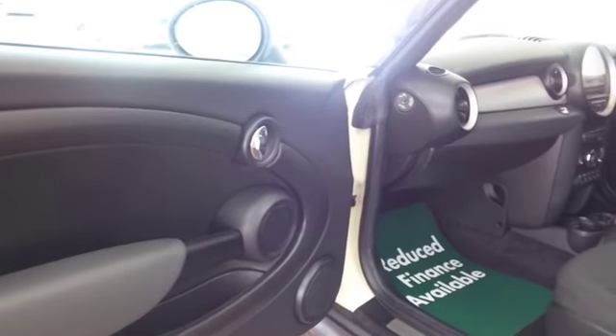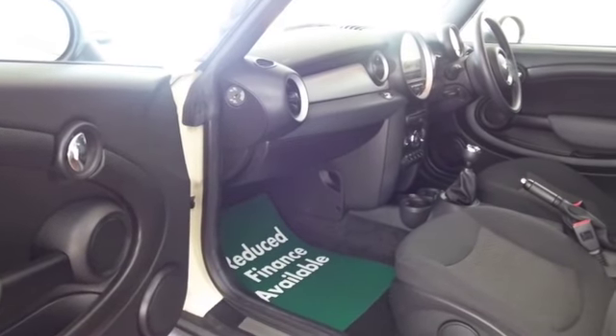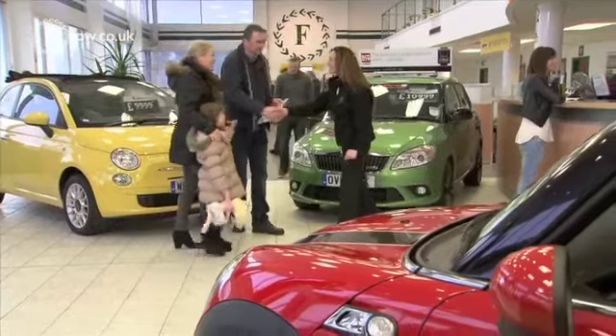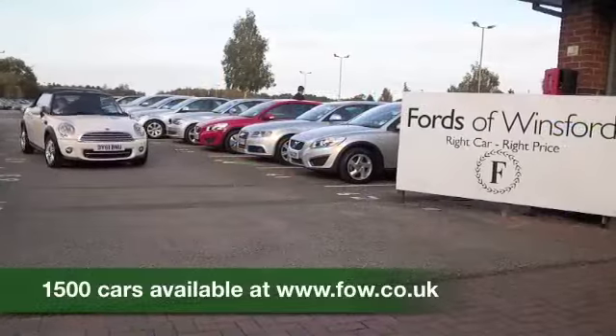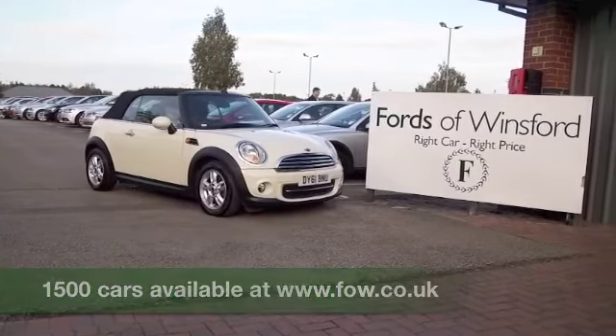Don't forget you can ring and reserve — we can hold the car for you for up to 48 hours. There's no deposit and no obligation. Bring your licence with you, have a test drive, and discover this great car for yourself at Fords of Winsford.